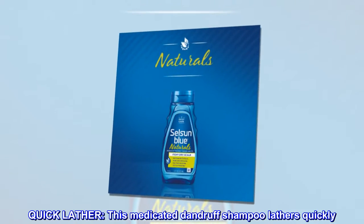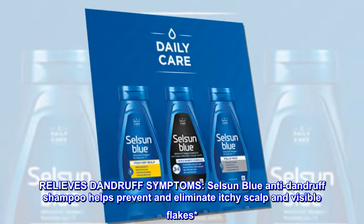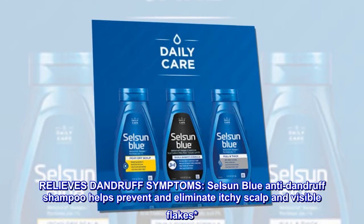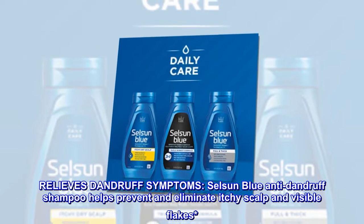Quick Lather: This medicated dandruff shampoo lathers quickly. Relieves Dandruff Symptoms: Selsun Blue Anti-Dandruff Shampoo helps prevent and eliminate itchy scalp and visible flakes.